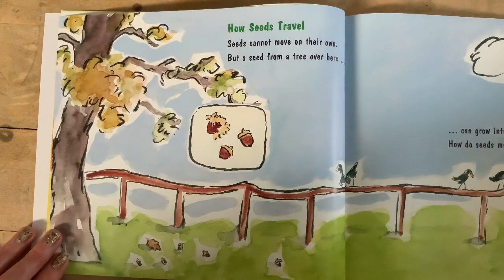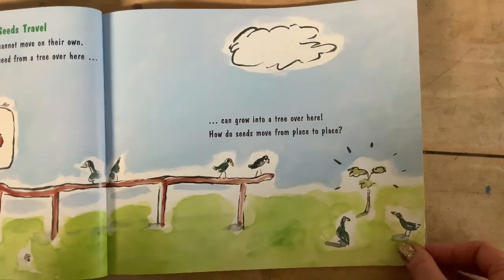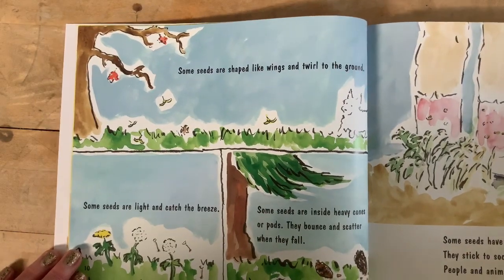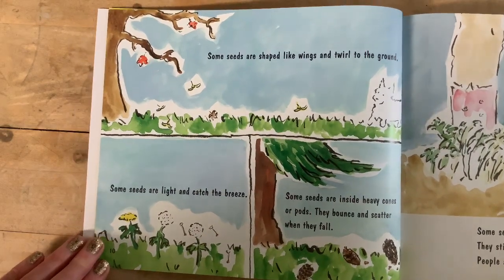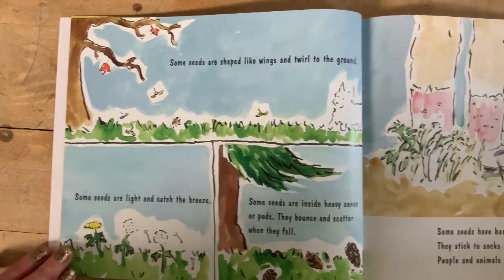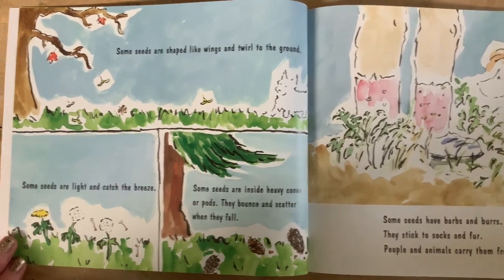How seeds travel. Seeds cannot move on their own, but a seed from a tree over here can grow into a tree way over there. How do seeds move from place to place? Some seeds are shaped like wings and twirl to the ground — I like the word twirl, it reminds me of the poem we read in the fall about leaves twirling. Some seeds are light and catch the breeze. Some seeds are inside heavy cones or pods — they bounce and scatter when they fall, like the ones on the ground under the trees at our school.